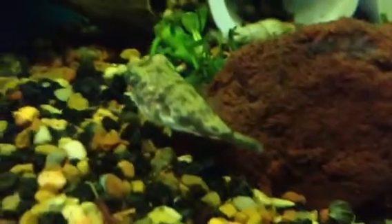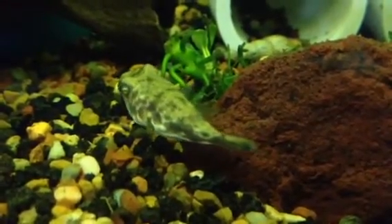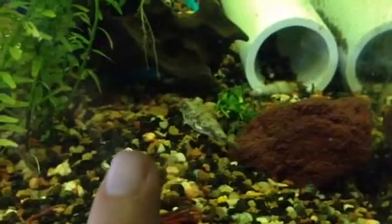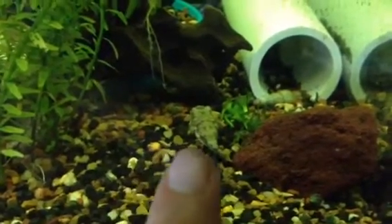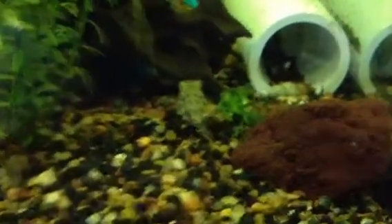This is a Fahaka Puffer — just a super cool fish, guys. I'm super stoked about this fish. Watch him — you can see him looking at it. I ain't worried about you, man. I want these snails in here; smash on them.